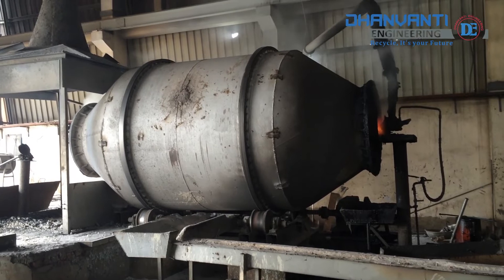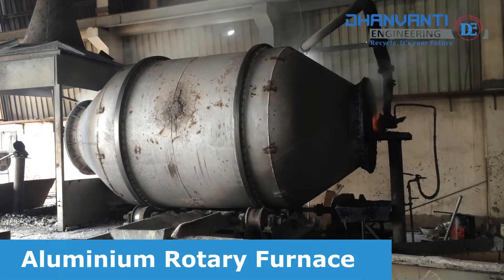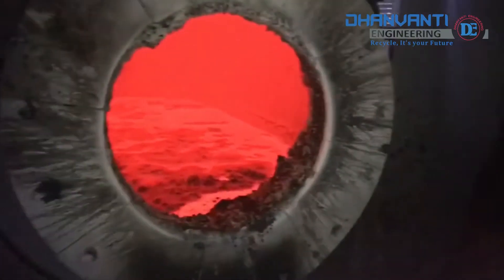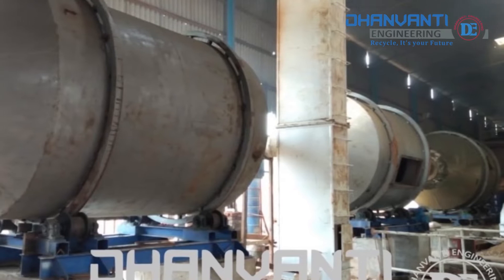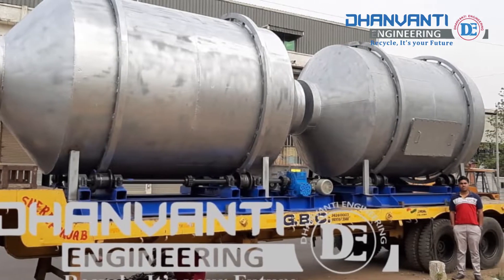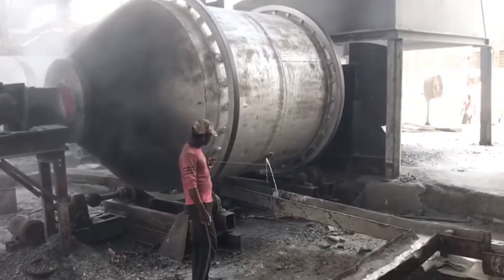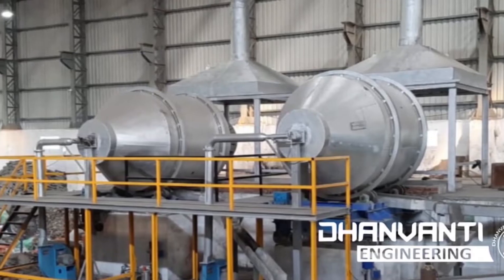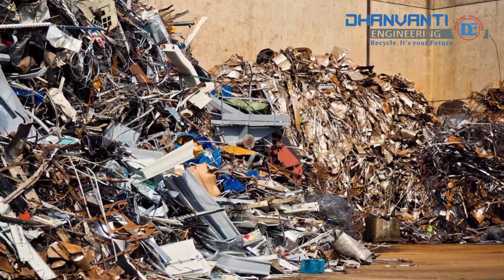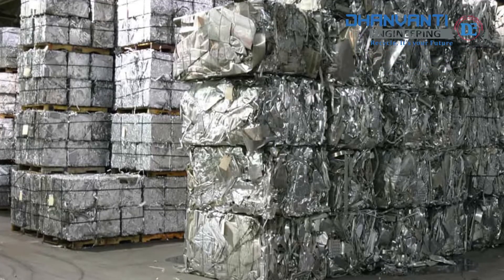Dhanwati Engineering offers a range of advanced rotary furnaces, available in capacities from 1 to 5 ton aluminium. These furnaces provide state-of-the-art technology for melting a wide range of scrap and processing drosses. Dhanwati Engineering furnaces offer great flexibility — able to process drosses, mixed scrap, contaminated scrap, chips, UBC, and foils.